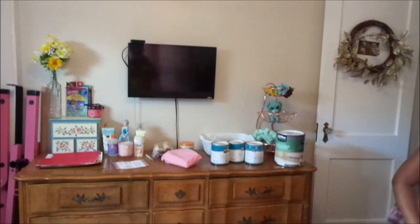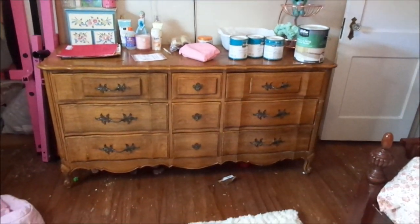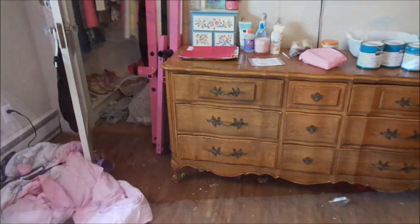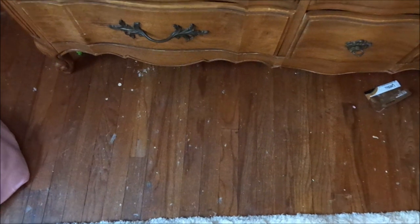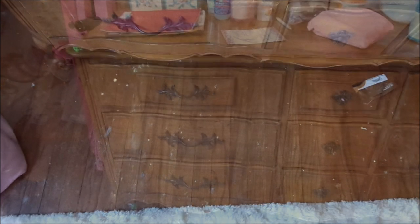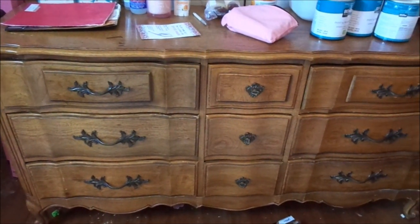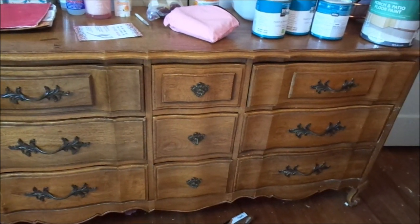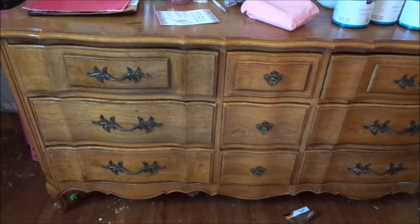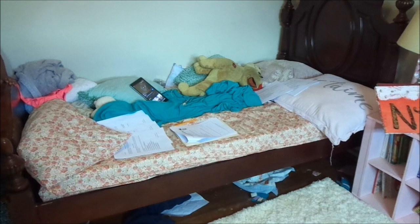And her dresser, I got it off of Facebook Marketplace for $40 I think it was. So just wanted to kind of give you guys an overview of what her room looks like because we're getting ready to completely do it. We're going to be painting her floors, and I'm going to show you an inspiration board a little later. Her dresser is going to be painted white with copper hardware and her walls are going to stay the same color, but I'm going to be doing a board and batten feature in her room.